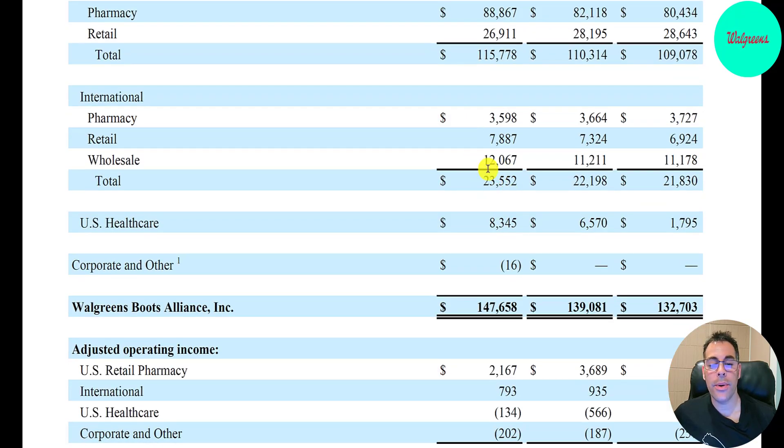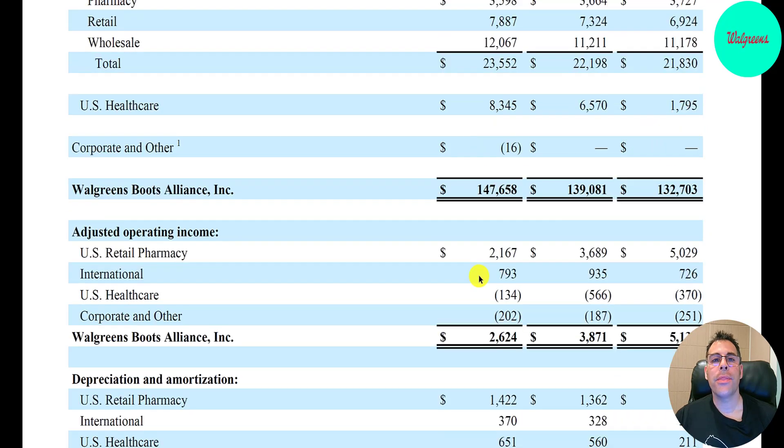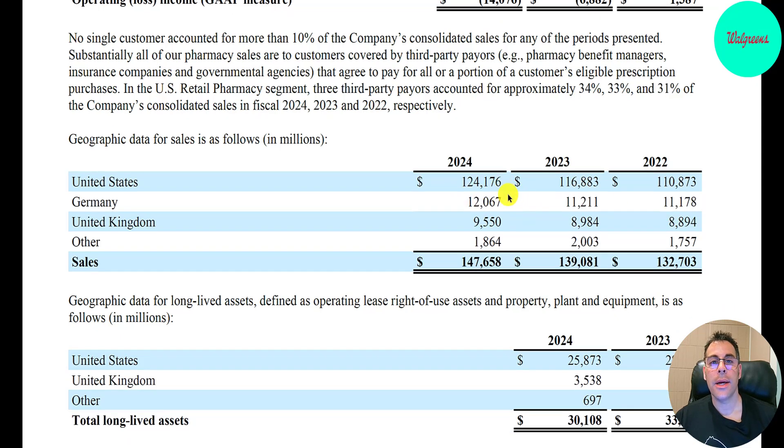International revenue is $23.6 billion. Pharmacy is down, which may be due to foreign currency conversion. Retail is up from $6.9 billion to $7.9 billion. Wholesale is up from $11.2 billion to $12.1 billion. Their third segment is U.S. healthcare — that's up a ton from $1.8 billion to $8.3 billion, but they have an operating loss in U.S. healthcare of $134 million. They do have positive operating income in U.S. retail pharmacy and international. By country, the U.S. is the biggest at $111 billion to $124 billion. Germany is second biggest — going from $11.2 billion to $12.1 billion. U.K. is up from $8.9 billion to $9.6 billion. Other countries like Chile, Mexico, and Thailand went from $1.8 to $1.9 billion.